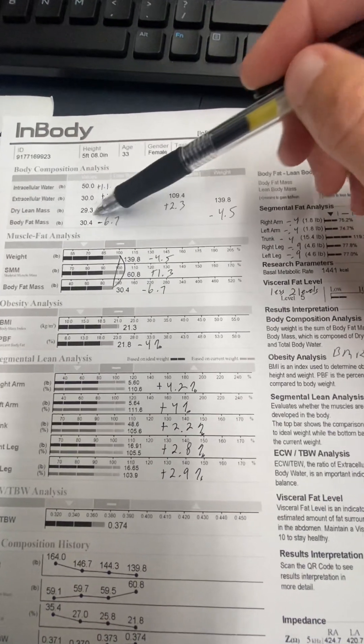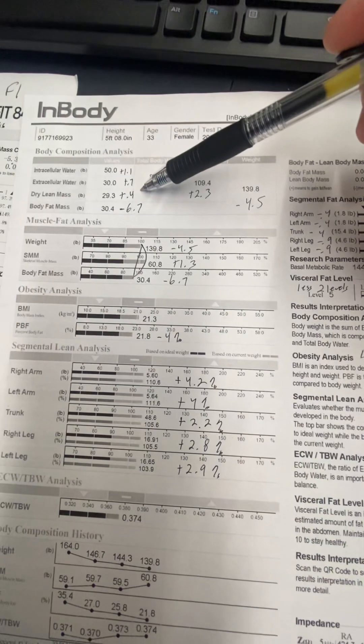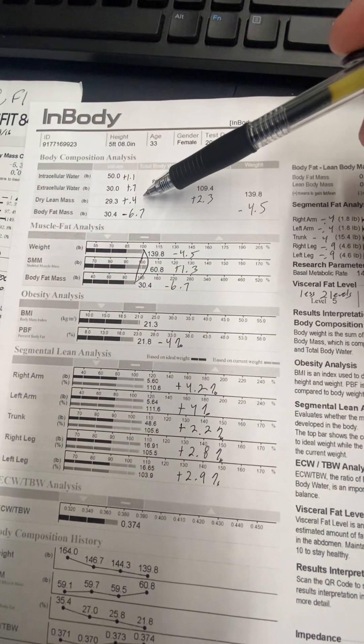You gained 0.4 pounds of dry lean mass, which is tremendous. That's almost half a pound of muscle cells only, which is really awesome.